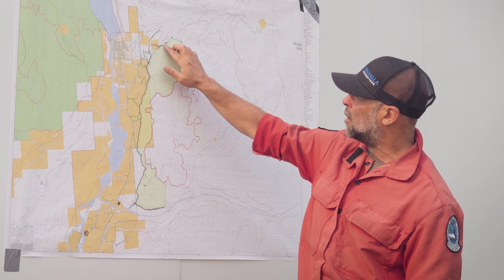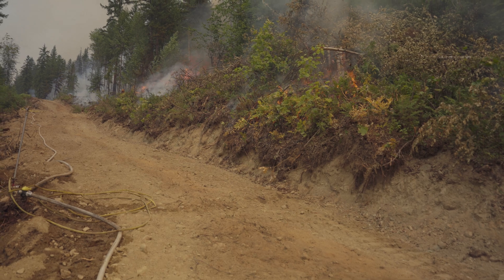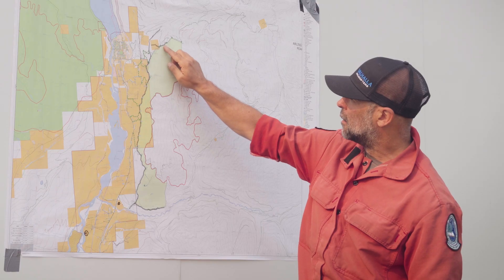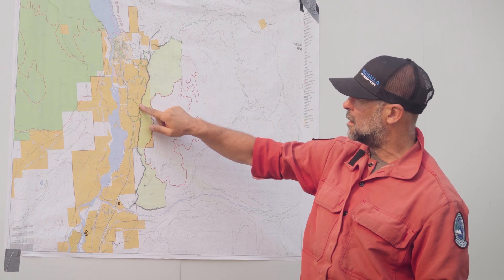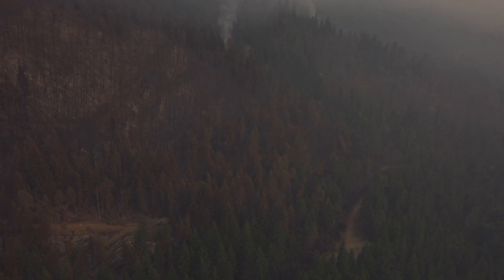In the last two days, the crews continued with hand ignition to tie this off to the control line. And as of yesterday, this entire line is essentially out and most of the smoldering fires are up onto the hillside here.